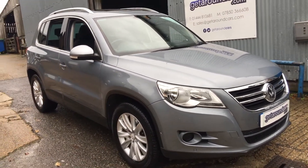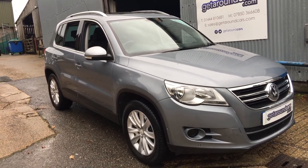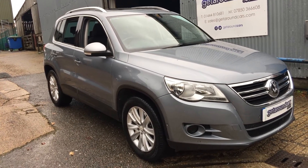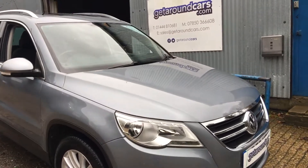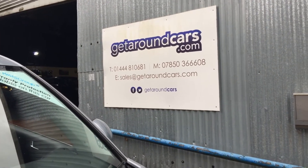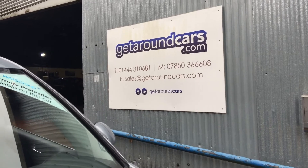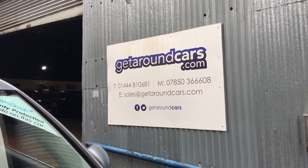Now all our cars come with a three-month parts and labour warranty, and our pricing structure also means that we have no hidden admin charges unlike some online garages. If you're interested, give us a call. My name is Jim from Get Around Cars, where cars cost less. Thank you for watching.